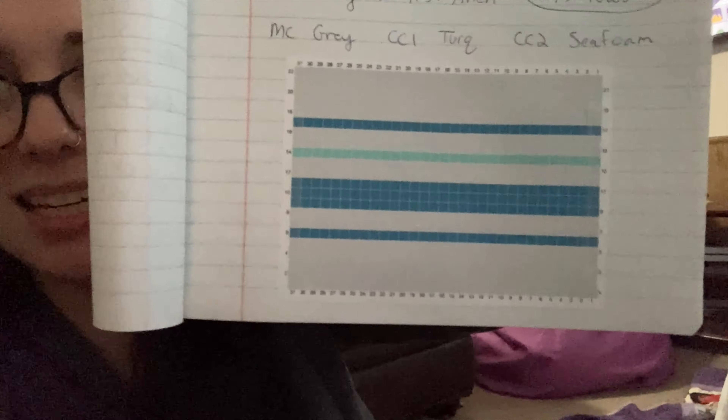How I figured out that my gauge was off was I actually started the right front panel, did a quick measurement, and realized that this should be 30 inches but it's only 22. Even if this grows with blocking, it's not going to grow eight inches most likely. Luckily I got an extra ball that they sent along, so I can use that entire ball for swatching. I also made the chart for the colors and I'm super excited to be able to visually put the colors together for this sample, which are so different from my original black, white, and red.